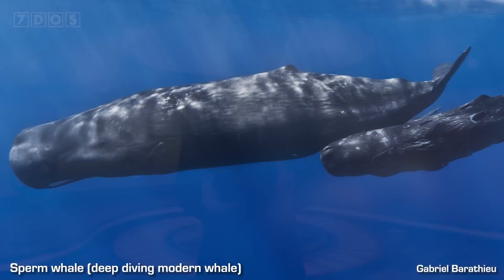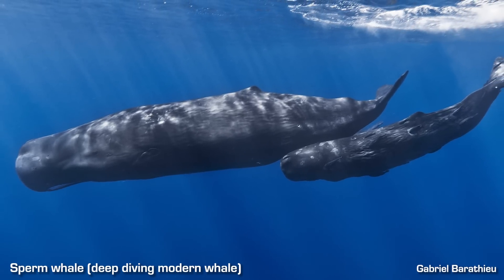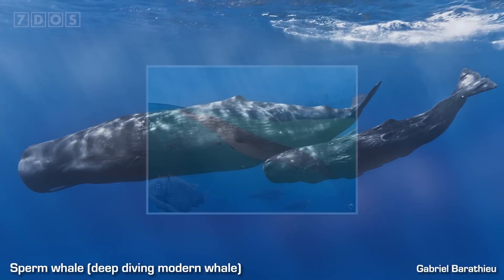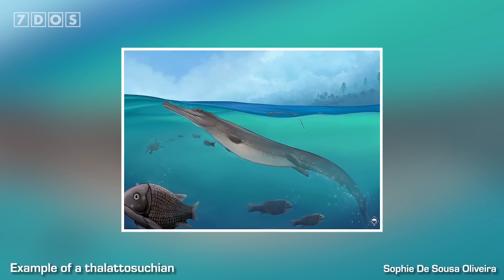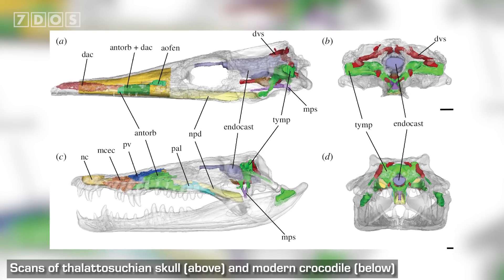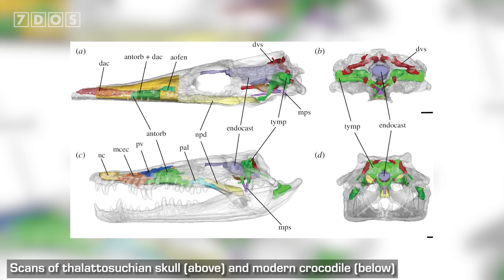Lastly in the paleontology news this week, new research has investigated why prehistoric crocs never became specialized deep divers like some modern whales. During the evolutionary transition of whales from land-living animals to specialized swimmers, one of the things that changed was the anatomy of the air-filled sinuses in their skulls — these became modified to allow fluctuations in air storage to take place as pressure increases with depth underwater. The researchers therefore wanted to see if similar changes to the sinuses happened in the marine crocodylomorphs of the Jurassic and Cretaceous, the Thalatosuchians, and by CT scanning the skulls of various species, they found that their braincase sinuses reduced over the course of their transition to more aquatic habits, like in whales.